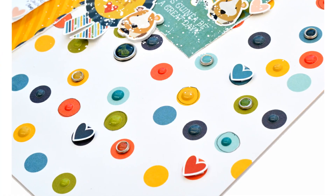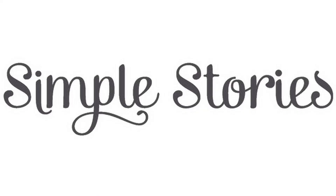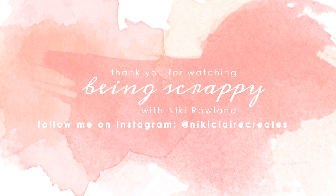I hope you've enjoyed seeing how this layout came together. I really enjoyed working with the Pet Shop collection — it's so adorably cute, those little critters are just gorgeous. Thank you so much for joining me today. This was Nikki Rowland for Simple Stories using Pet Shop.